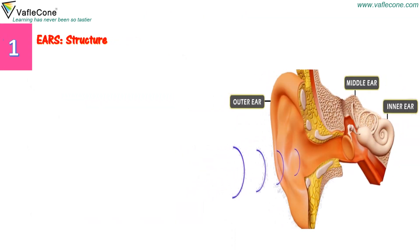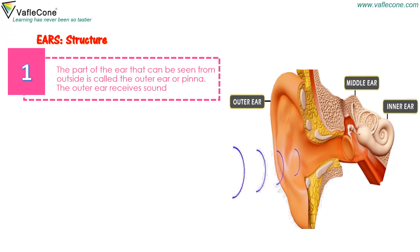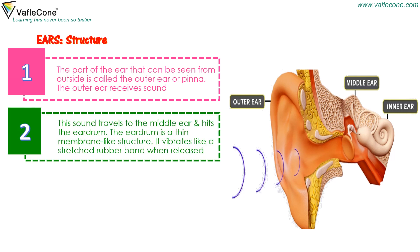Ears. The part of the ear that can be seen from outside is called the outer ear or pinna. The outer ear receives sound. This sound travels to the middle ear and hits the eardrum. The eardrum is a thin membrane-like structure.